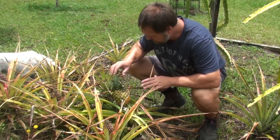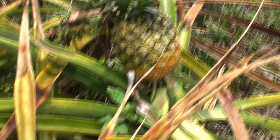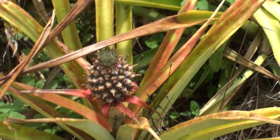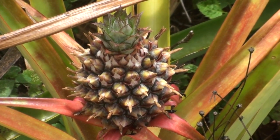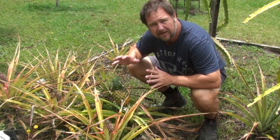We've got four pineapples on the go. This one here is just about ready to harvest — not a big fella but it'll still be a nice homegrown pineapple. These three in the front are probably ready in another couple of months.